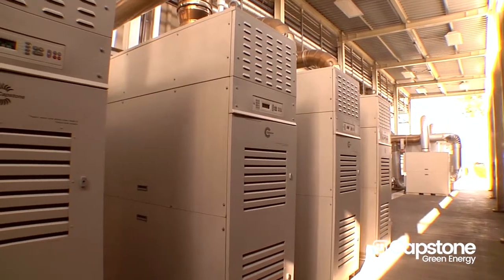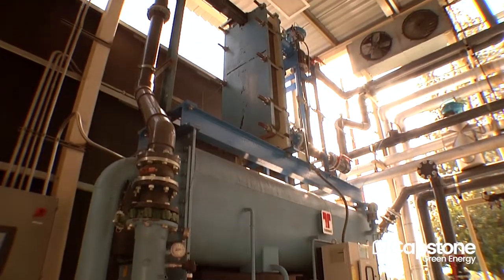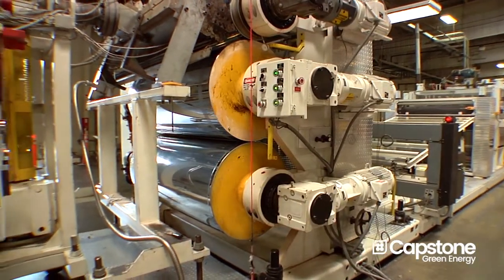Four of the turbines are used to create hot water. That hot water is used through a Thermax absorption chiller where we then generate 45-degree chilled water to cool the plastic during the extrusion process and also our thermoform process.